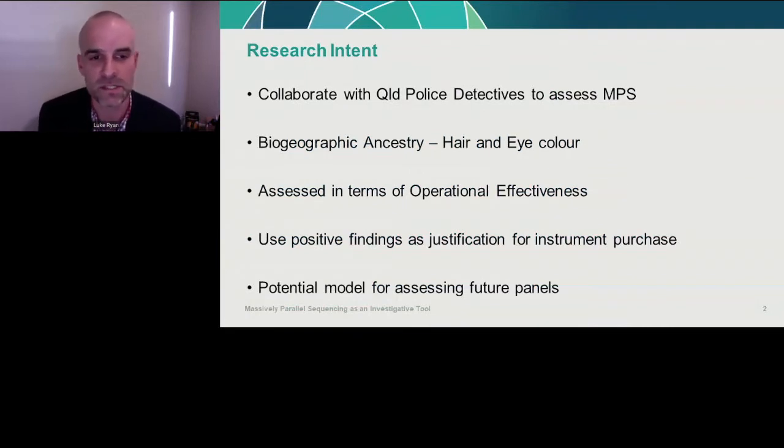The intent of the research was to collaborate with Queensland Police Service — with the detectives, our end users — to assess MPS. We assessed both biogeographic ancestry and hair and eye color as externally visible characteristics.